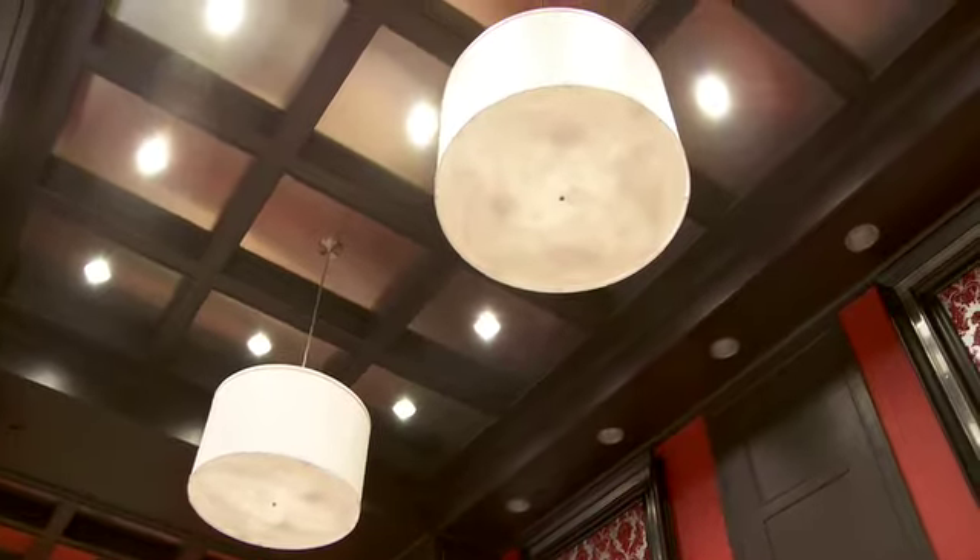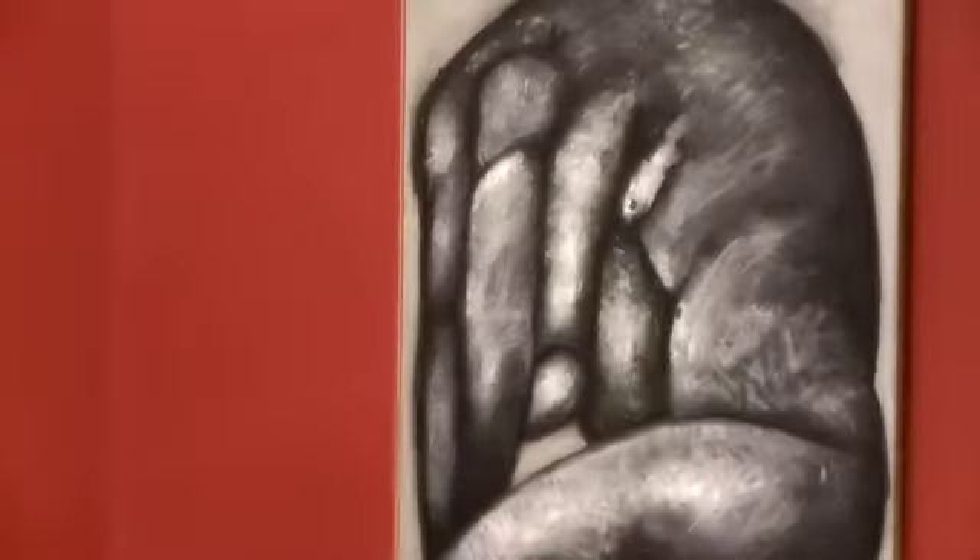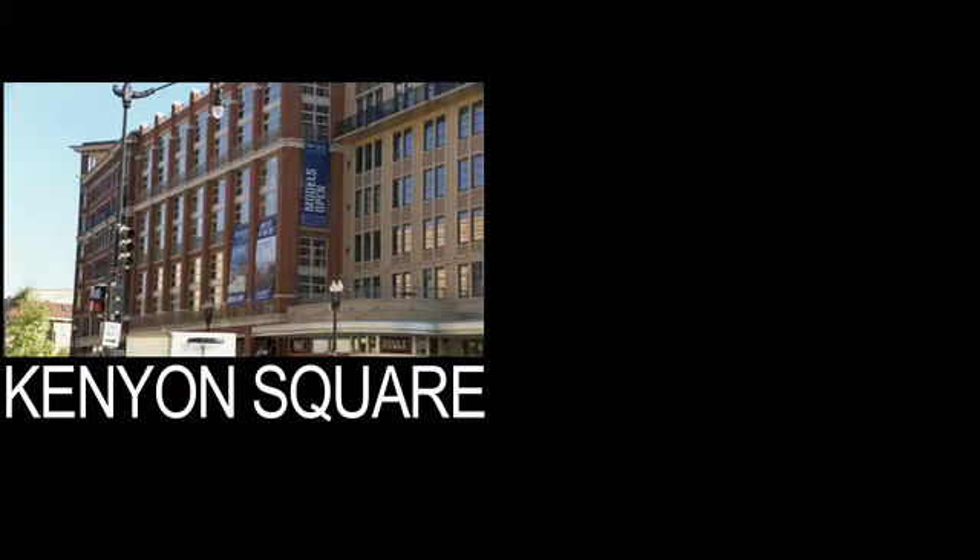Here at Kenyon Square, our new condominium building in the Columbia Heights neighborhood. I suppose it's best just to talk about the fact that this building and the one across the street, Highland Park, are our focal points right now.